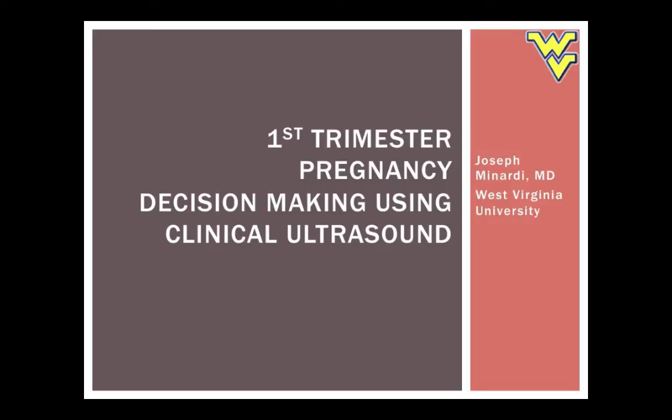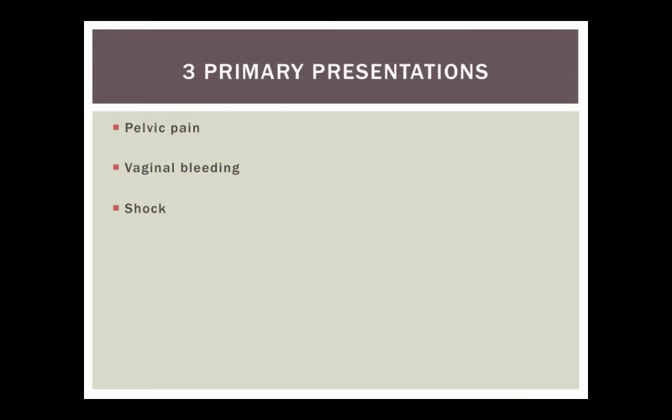These cases are pretty easy. There are basically three ways these people present. They typically present with pelvic pain, vaginal bleeding, maybe they have both of those things, and then the last thing is they may present in shock — that's usually when we're talking about a ruptured ectopic pregnancy. That's the least common and usually we have a few more clues. So really it's pelvic pain and/or vaginal bleeding, and then lastly patients present in shock.